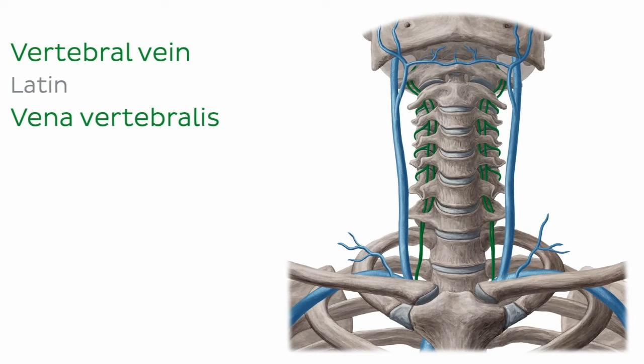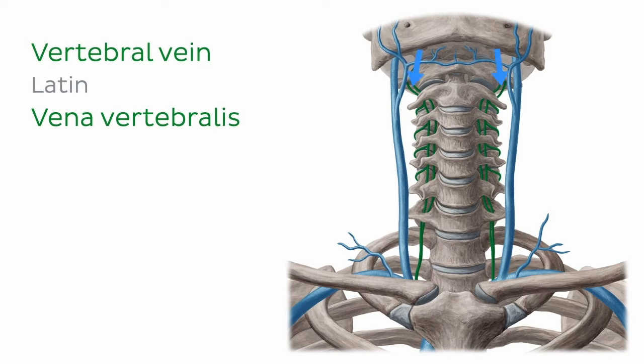The vertebral vein travels along the vertebral column, down through the transverse foramina of the cervical vertebrae to reach the brachiocephalic vein. It originates from a venous plexus in the suboccipital triangle and drains structures such as the suboccipital muscles, the prevertebral muscles of the neck, and the cervical spine, terminating at the base of the neck just medial to the internal jugular vein. The internal thoracic vein drains the upper thorax, chest wall, and breasts, and is formed as continuations of the musculophrenic and superior epigastric veins of the thorax. As it collects venous blood from surrounding structures, it travels superiorly to drain into the brachiocephalic vein. This vein contains valves, vitally important here to prevent backflow of blood as the vein travels superiorly.